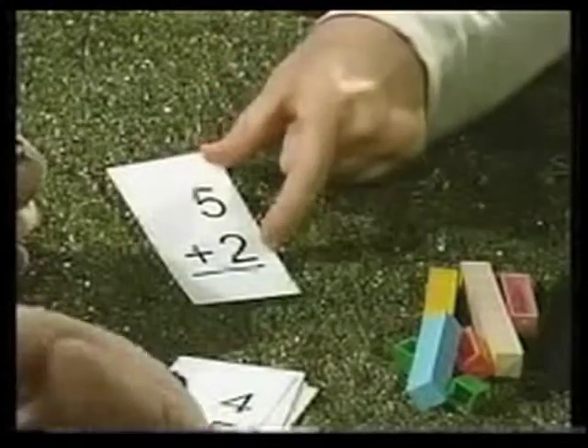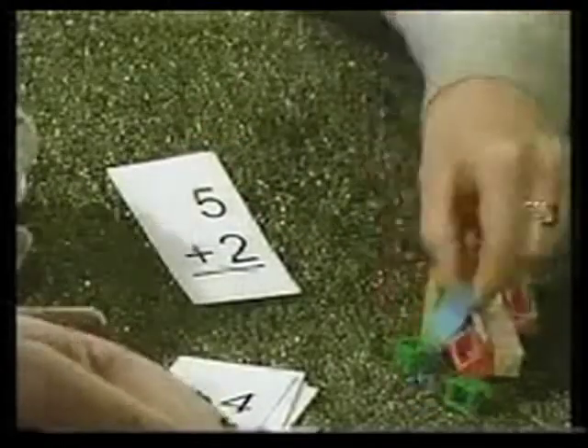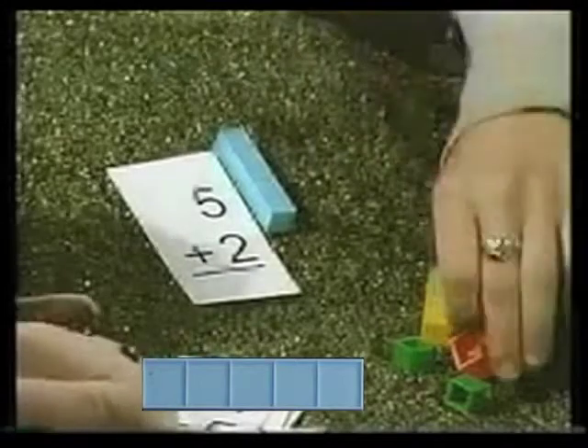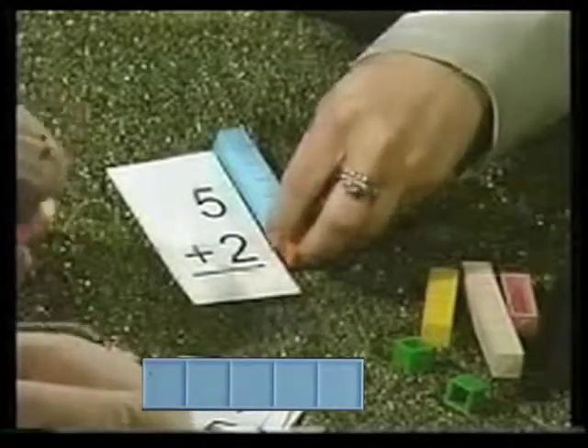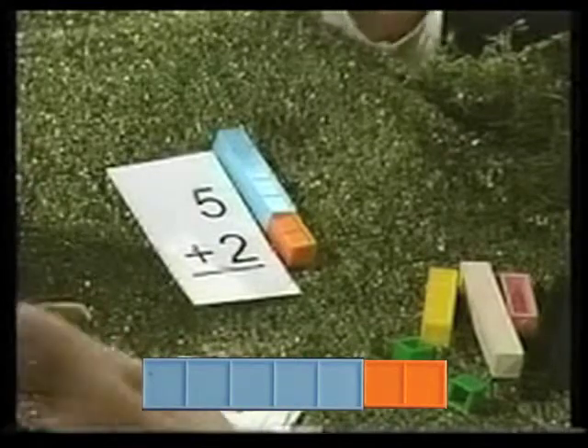Okay, well this just means that the five and the two need to be pushed together. So let's find the bars here. That's a five — a bar for the five. A bar for the two. Wait a minute. That's the same as a seven.